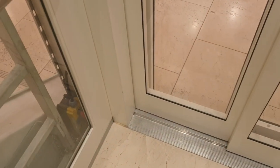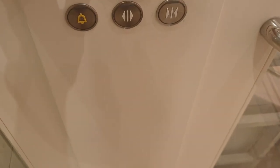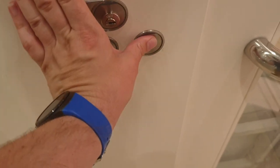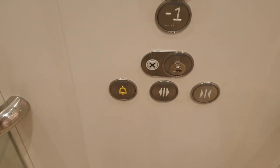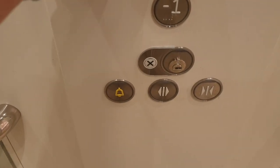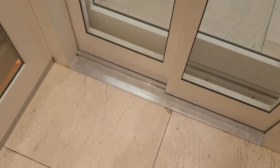Here we are at the basement. Going back up to G. Doors closing, lift going up. End of code introduction period — introduce the access code. Back at ground floor.